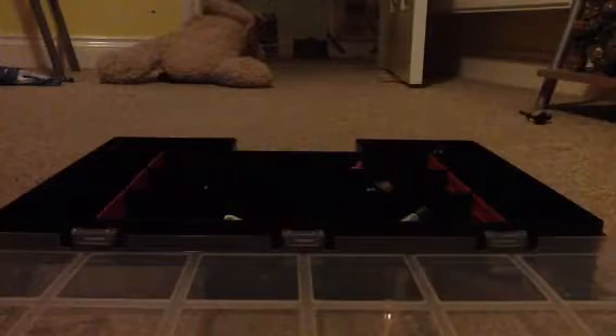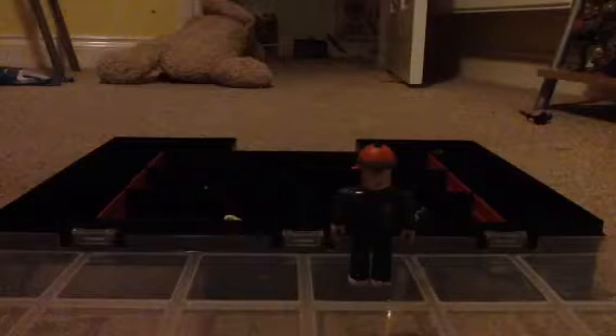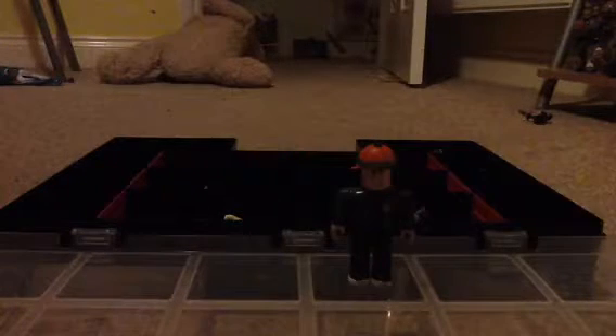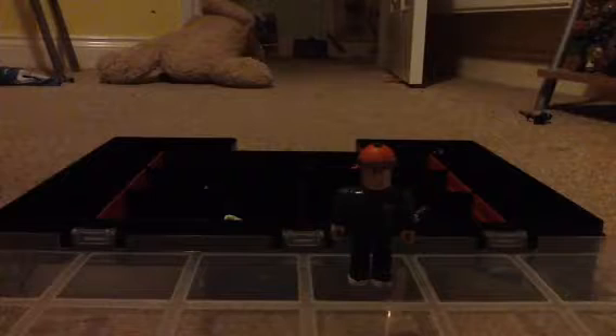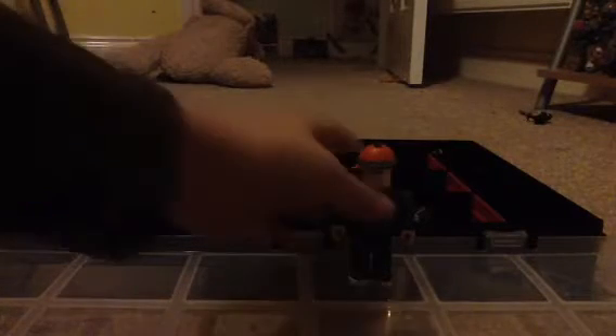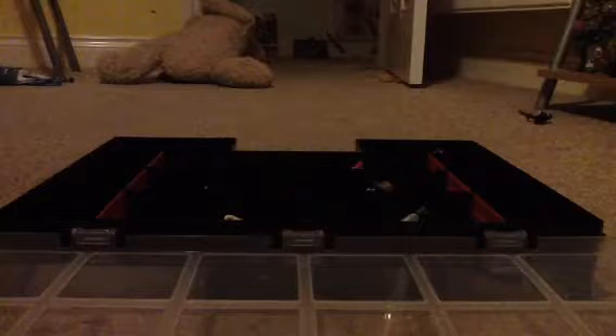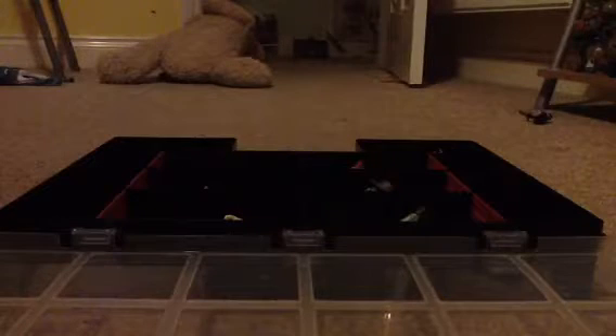And this is one that I have a duplicate of - Builderman. Builderman wasn't really one of my favourites since I got him, because I didn't really like it a lot. He's got a grey jacket. And all of them have got arm movement, head movement, knee joints, and leg movement. I just posed him - they don't stand that well on one leg though, so you might need a stand. Okay, that was Builderman.